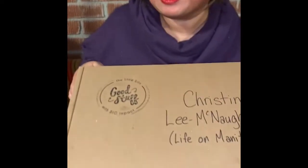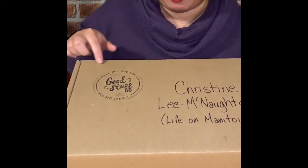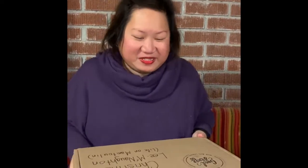It's Christine from Life on Manitoulin. I'm doing my first unboxing for my first subscription box, and this one is a Manitoulin subscription box — it's the Good Stuff Box. The little box with big impact. I can't wait to see what's in here. It's exciting.